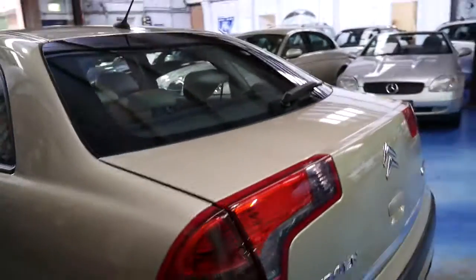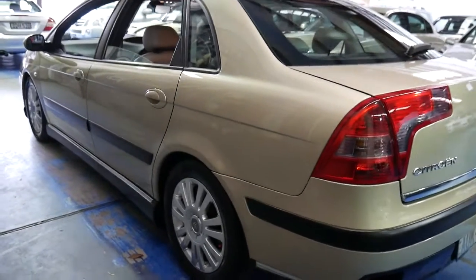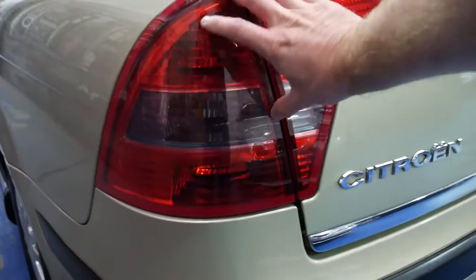It starts and drives beautifully. It's got a nice set of Pirelli tyres. The suspension setting is on the lowest setting at the moment. You can tell this is an update — it's not the bigger tail light which goes up around here.